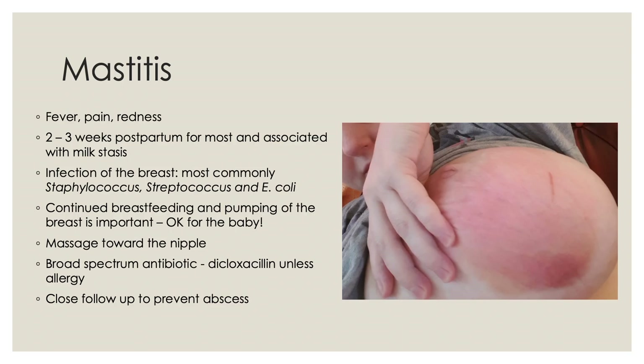Mastitis is an infection of the breast presenting with fever, pain, and redness. It usually happens in the first two to three weeks postpartum and is associated with milk stasis. The most common bacterial agents are Staphylococcus species, Streptococcus species, and E. coli. Treatment involves continuing breastfeeding and pumping — similar to blocked duct management — to pull breast milk out. The baby can still drink this milk; the baby's stomach acid will kill the infection in the breast milk. Massage towards the nipple is helpful, and patients are often started on broad-spectrum antibiotics like dicloxacillin unless they have an allergy. These patients need to be followed closely to ensure they don't develop an abscess.